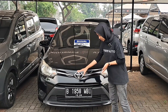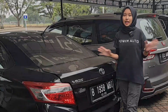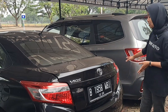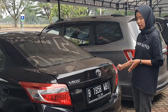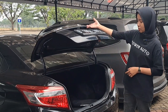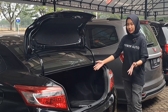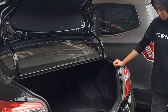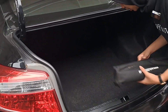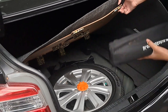Di bawahnya juga masih standar, belum ada list-list krumenya. Kita lihat ke belakang dulu. Bagian belakangnya dari Toyota Vios tipe E ini sederhana saja, di sini ada emblem E. Wah bagasinya lumayan besar teman-teman — masih sangat besar. Dan di bagian sininya juga masih ada ban serep dan ada dongkrak toolsnya.